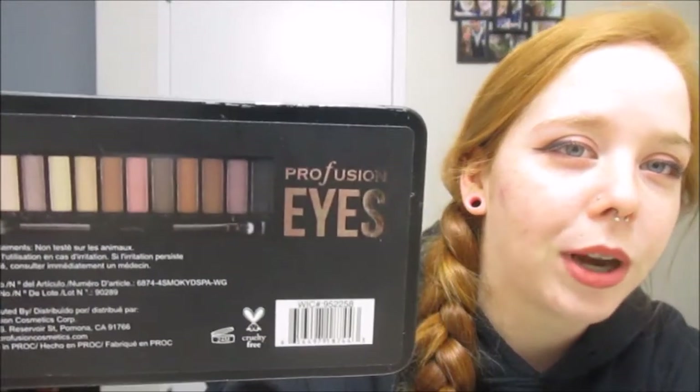I leaned more towards this one because I like three of the colors, which I'm going to show you. I want to find out if this palette or this brand is cruelty free. I don't really know if I've heard of Profusion in general, but it sounds familiar. I'm not sure if you guys have heard about it — let me know in a comment.